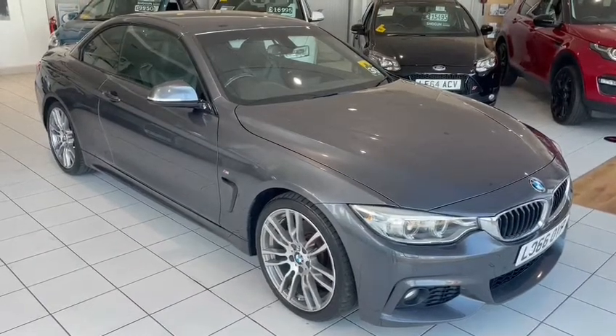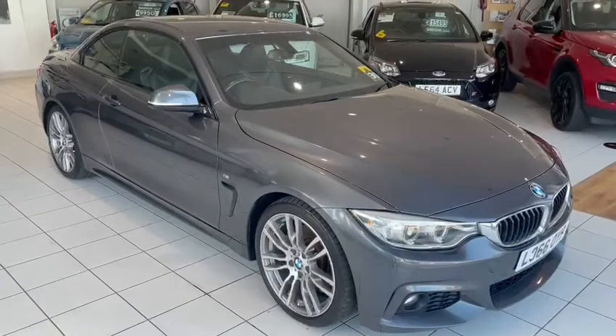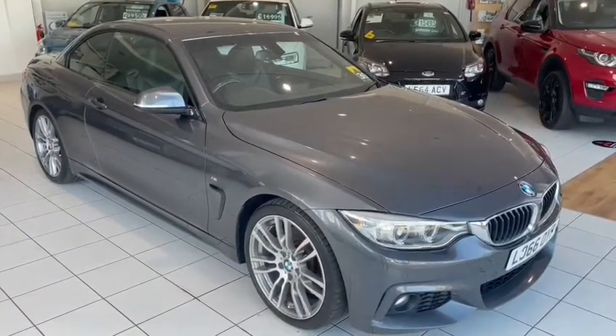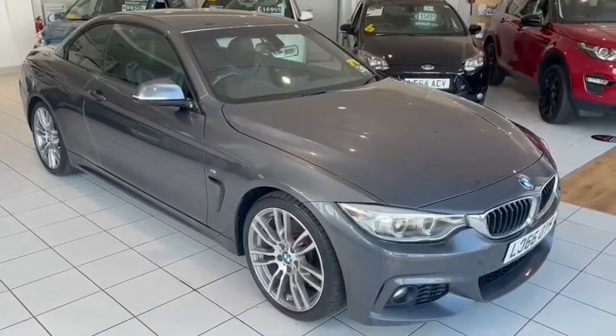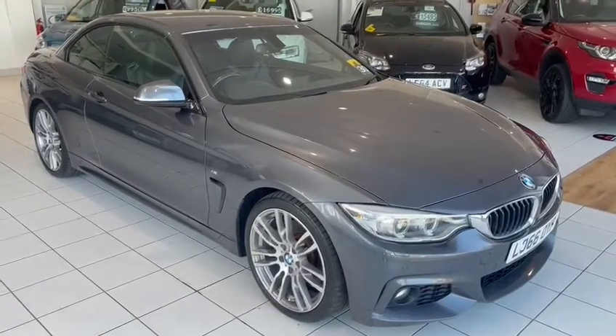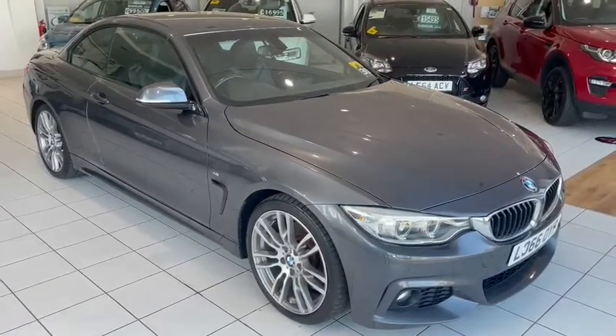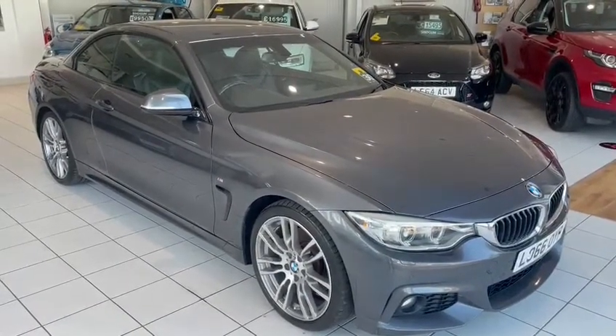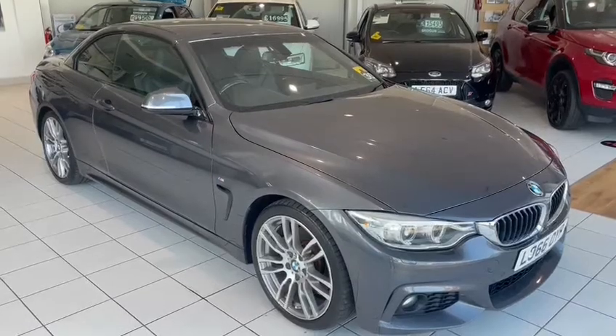Hello and welcome to another video walk-around of a car we've got for sale today. We are having a look at this BMW 430i Cabrio — automatic, grey with black leather, navigation comms pack. Lovely car. I'm a big fan of this car. Very low mileage as well. Let's have a wander around and have a closer look.